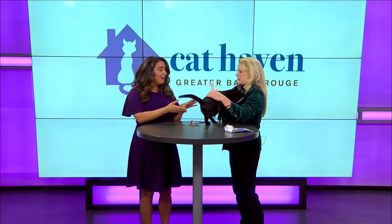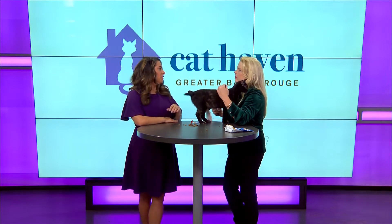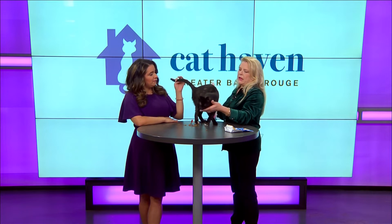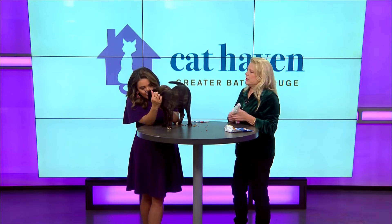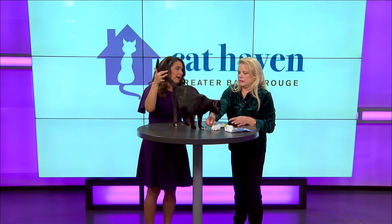For first-time adopters, you'd certainly recommend going to Cat Haven first to make sure it's a good match — if you see Zofia, just to make sure that you bond. Come meet the kitties. Sometimes they won't come up to you or you don't feel that connection, so you definitely need to come meet them, sit down, and spend some time with them.